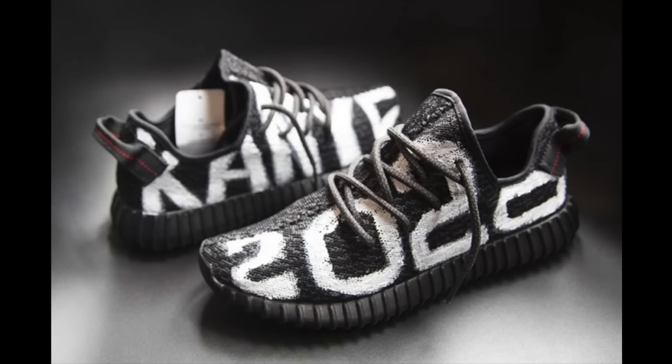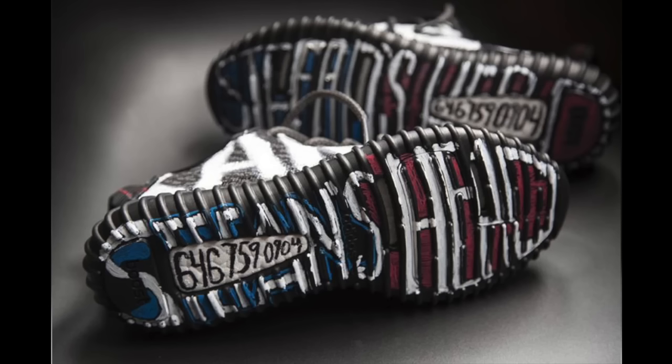What the hell is this? Kanye 2020 Customs. Dude even put his phone number on the bottom.